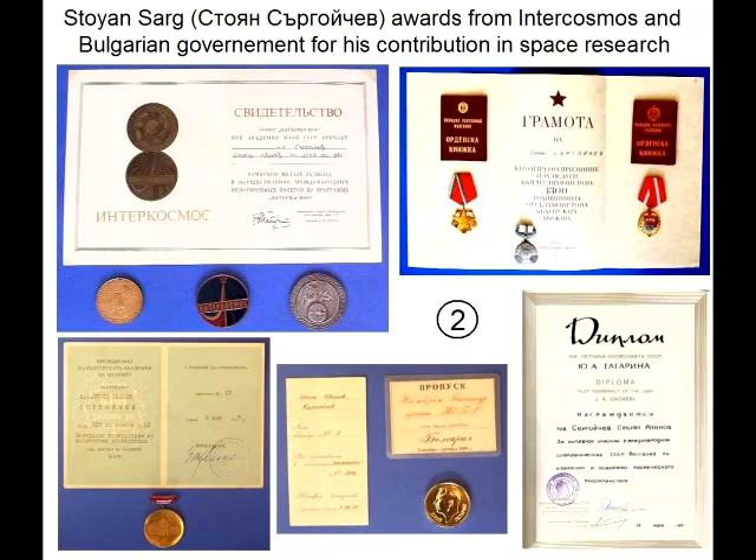We hope your work continues and we'll support it as much as we can — we hope to have you on again very soon. Anyone who wants to get in touch with Mr. Sarg can contact us. With all the stuff coming out now, with governments putting UFO files out, there does seem to be some openness to this sort of thing nowadays — not so much 20 years ago.